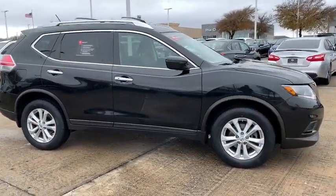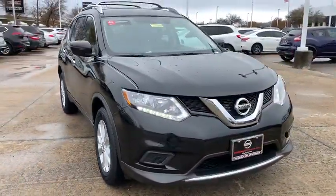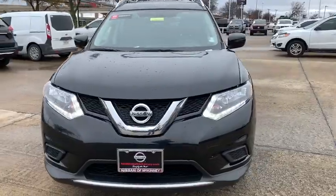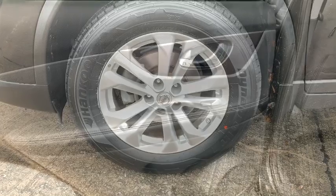This vehicle has less than 40,000 miles. Here are some of this vehicle's great options: traction control, backup camera, dual airbags, alloy wheels, power steering, four-wheel disc brakes, center armrest.